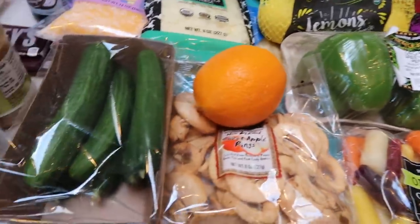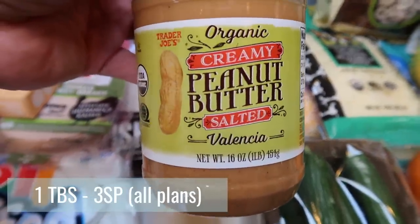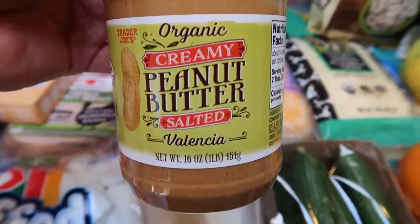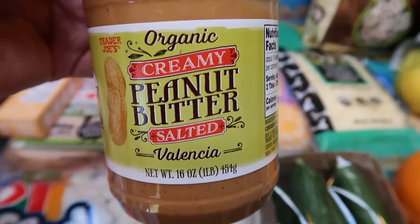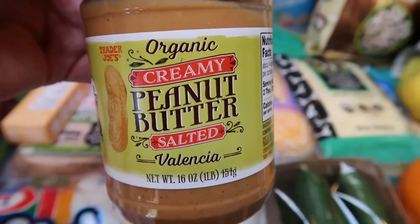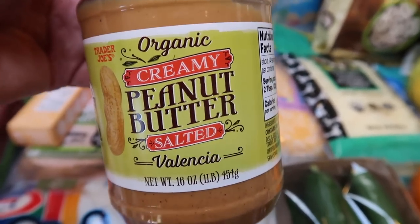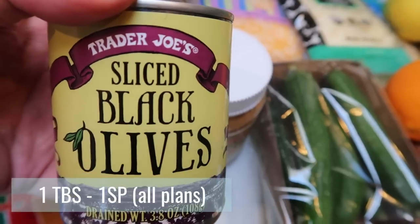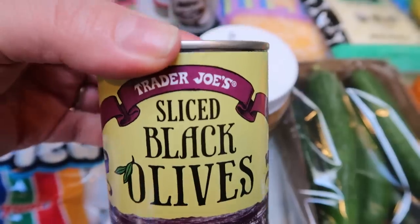I forgot a couple of things that aren't produce. I grabbed some more of the organic creamy peanut butter salted from Trader Joe's. I like to bake with this over the mixed nut butter from Costco because it doesn't have the seeds and nuts in it — so this is mainly for baking, while I like the mixed nut butter on my toast and English muffin. And then lastly, I grabbed a can of sliced black olives from Trader Joe's just for pizzas and recipes throughout the week.